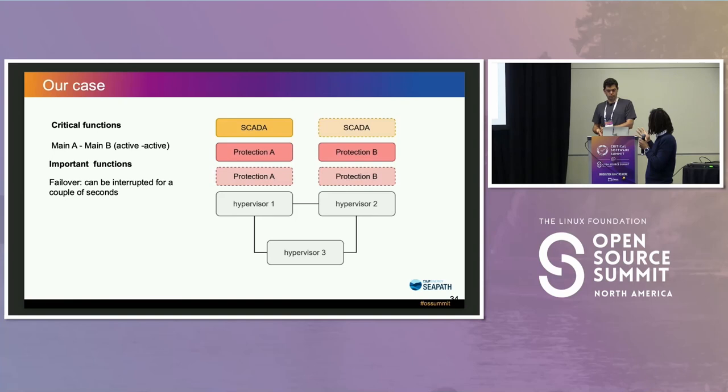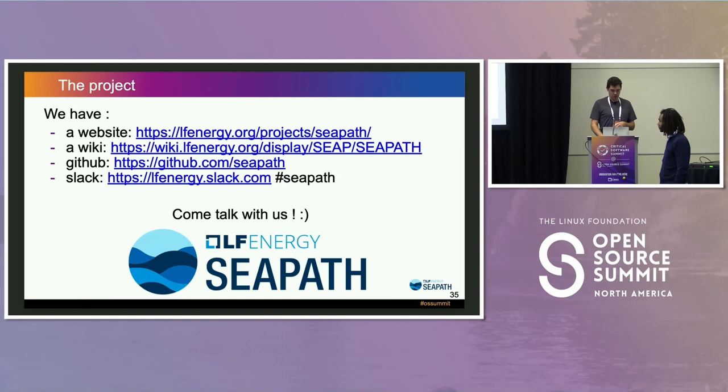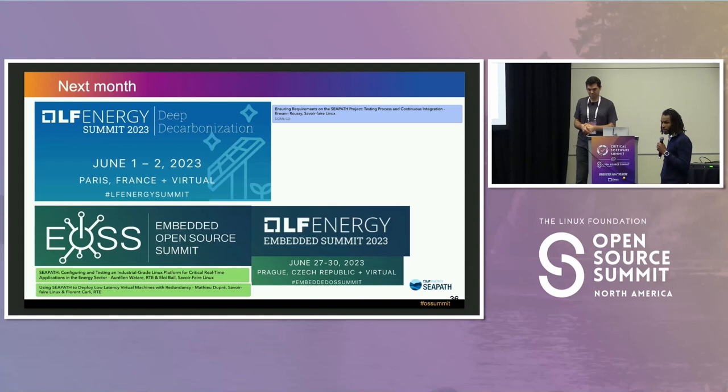We are welcoming ideas from the community. The project is active with several companies working on it. We have a website, wiki, GitHub with many repositories, and a Slack channel. Our upcoming schedule includes Paris at the beginning of June and Prague at the end of June. Come talk with us — we are always there.